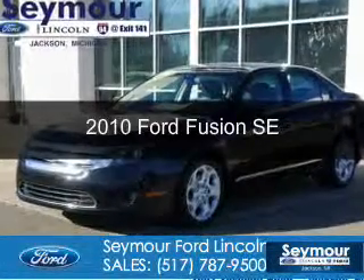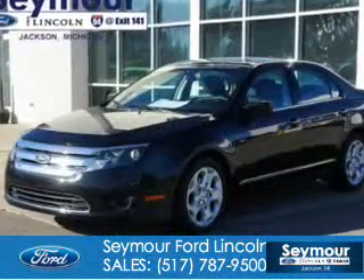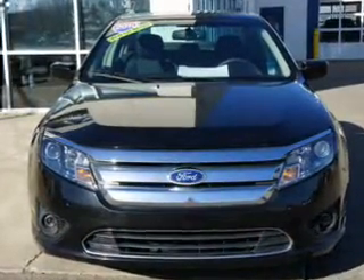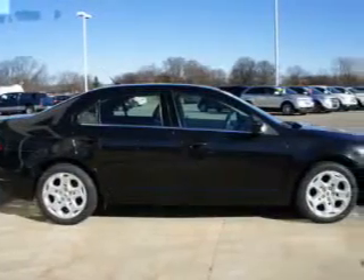This is a used 2010 Ford Fusion, powered by front-wheel drive, a 2.5-liter four-cylinder engine, and an automatic transmission.